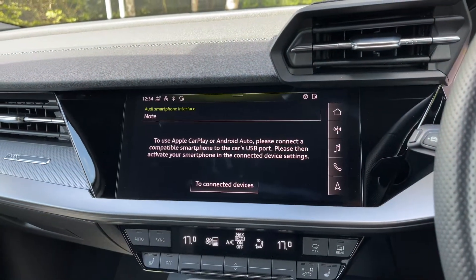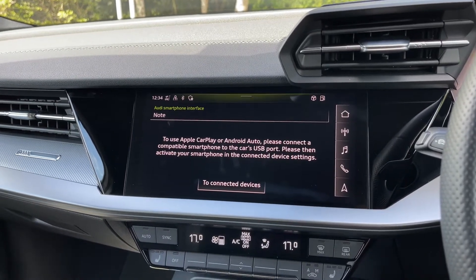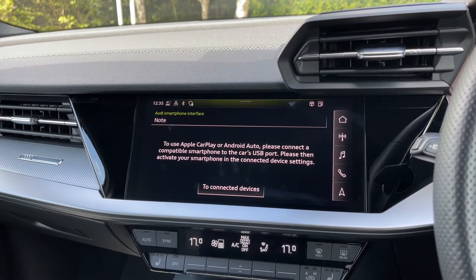Apple CarPlay and Android Auto allow you to easily connect your smartphone device to the car's display and gain access to a range of compatible applications, your music streaming services, as well as hands-free phone calls.